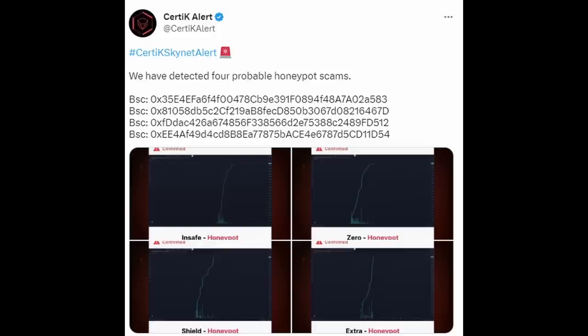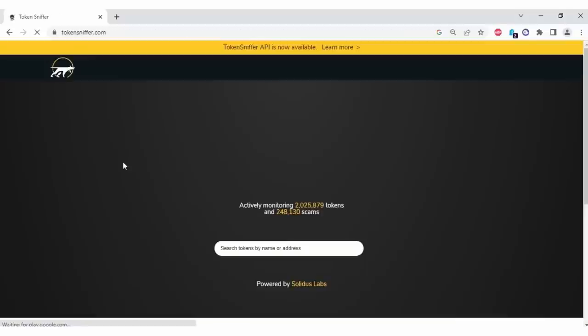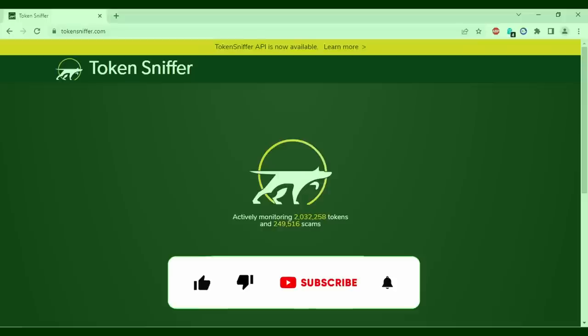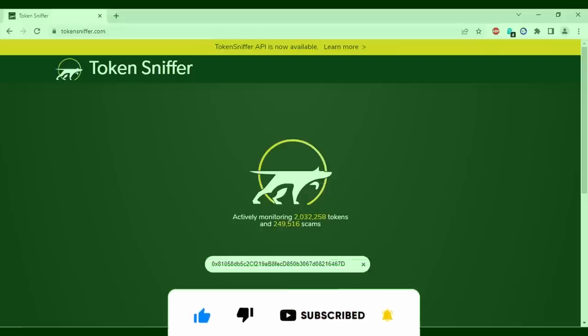I'm going to use a recent honeypot highlighted by a reputed agency as an example of what you need to look for. Let's go to Token Sniffer and paste the contract address. We'll go through the results in our next video, where I'll also be introducing a new very useful tool you can use to screen honeypot tokens — including a live honeypot example and the red flags to look for. If you'd like to know when we release our next video, please hit the subscribe and bell button. I'll see you guys in the next video.